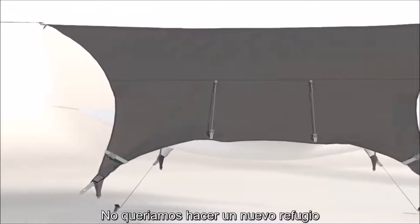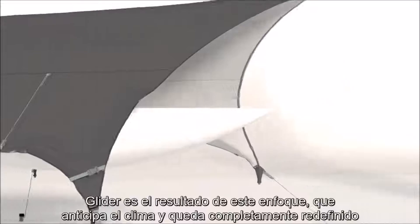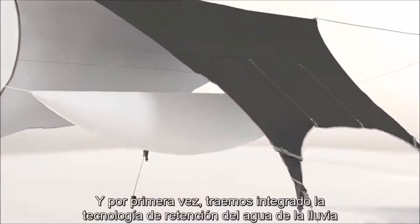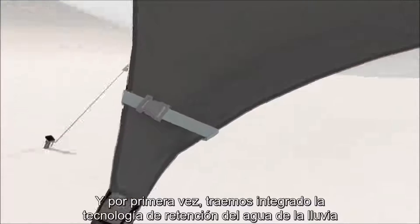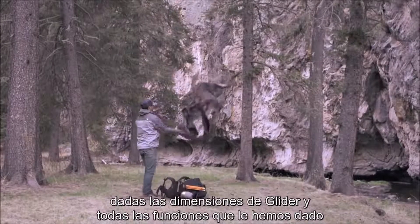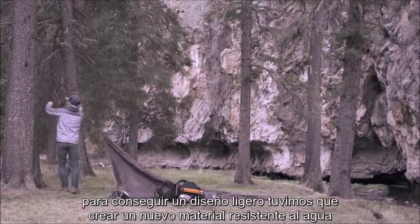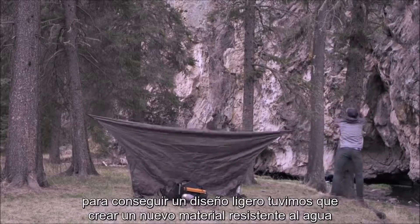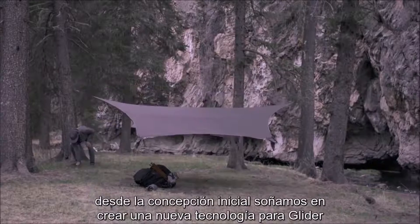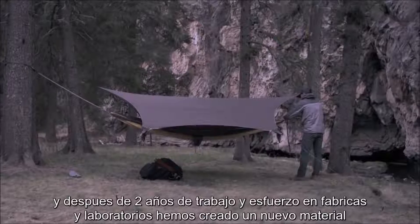We didn't want to just make a new shelter — we wanted to revolutionize the outdoor shelter. The Glider is a weather relief shelter completely redefined, and for the first time ever, we are bringing integrated rainwater retention technology to the outdoor enthusiast. Given the dimensions of the Glider and all the functionality we wanted to add, we knew we needed to manage the total weight very carefully. To achieve a design this lightweight, we had to look at making a new waterproof fabric. After two years of working with fabric labs and manufacturers, we developed AmphibySkin.